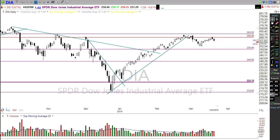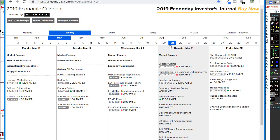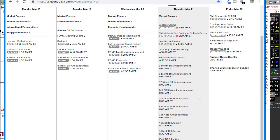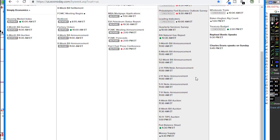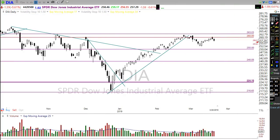Our economic calendar today shows jobless claims at 8:30 AM — we'll want to pay attention to that. We'll also want to pay attention to the Philly Fed business outlook, which also comes out at 8:30 this morning. We have leading indicators and quarterly service surveys — I wouldn't expect those to move the market. The natural gas report is unlikely to move the market much at all. We have a slew of bond auctions and announcements going on today, and the Fed balance sheet at 4:30, which rarely makes any move for the market.